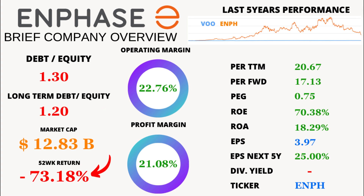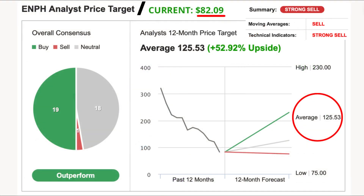Here's a jaw-dropping fact: despite a minus 73.18% average price return over the last 52 weeks, analysts are incredibly optimistic about Enphase Energy's future. They're predicting a price of $125.53 in the next 12 months, representing a whopping 52.92% increase from the current price of $82.09.